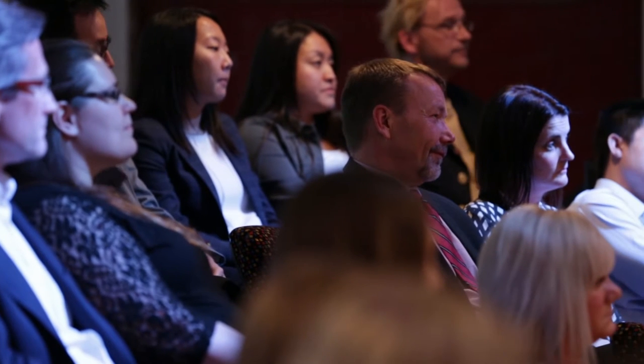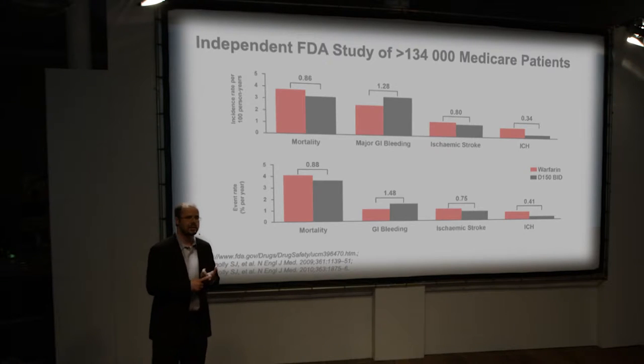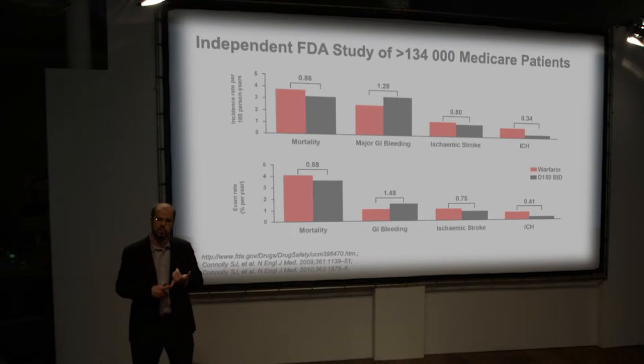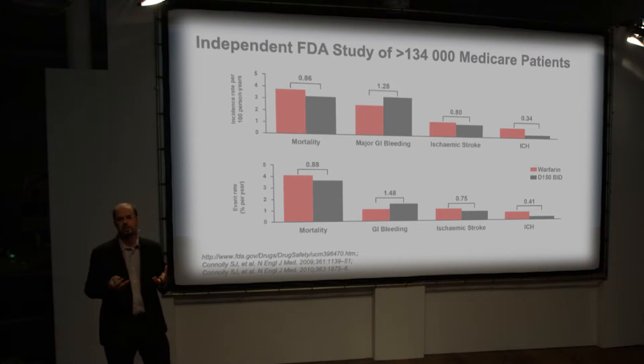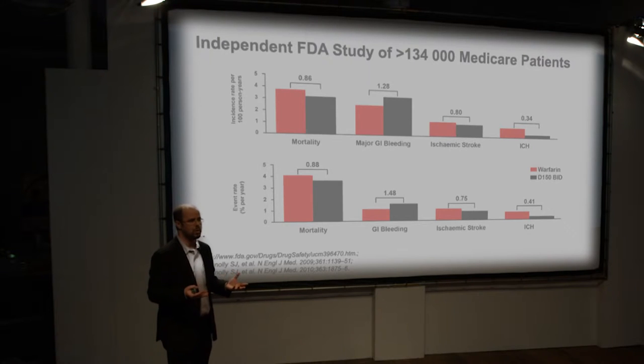This is all reassuring — Phase III trial data showing the risk of major and fatal bleeding is low. But you're probably thinking: my patient population is different from Phase III trials. These are highly selected patients. My patients have more comorbidities, more drugs, and don't necessarily fit the selection criteria of those randomized controlled trials. That's why real-world patient data is so important.